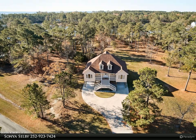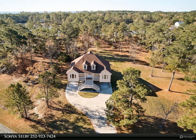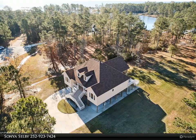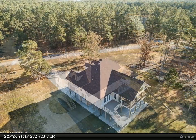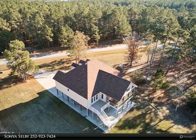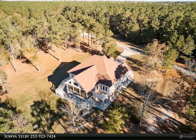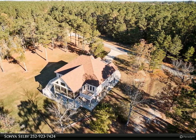This Rich Company property video is presented by Sonia Selby. Beautiful waterfront home with an additional lot. 1,938 square foot home on a 2.22 acre lot. Parcel 6691-26-1893 is included in the price and adds an additional 1.44 acres, for a combined 3.66 acres.